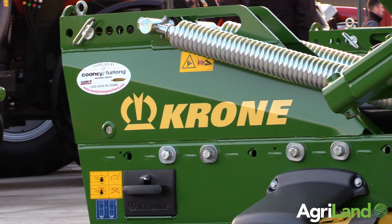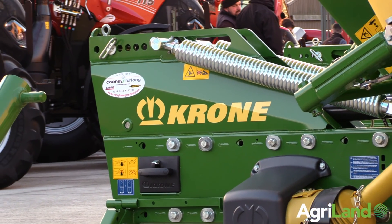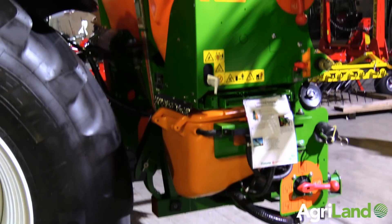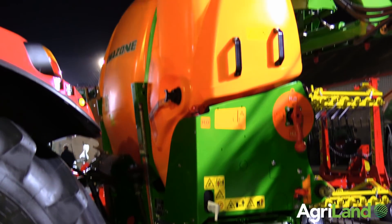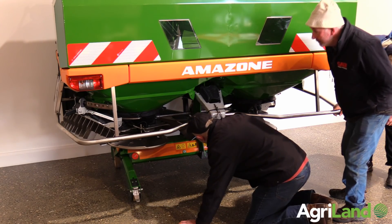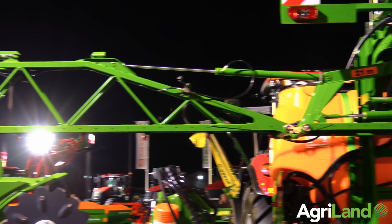I'm Tom O'Connor from Farmand. I'm the area sales manager for the southern part of Ireland. They'll be representing us in the area selling Krone, Amazon, Quickie, APV and Zoodberg. In the Amazon range it will probably be sprayers and spreaders, as the Amazon sprayer and spreader qualifies for the new TAMS II grant.